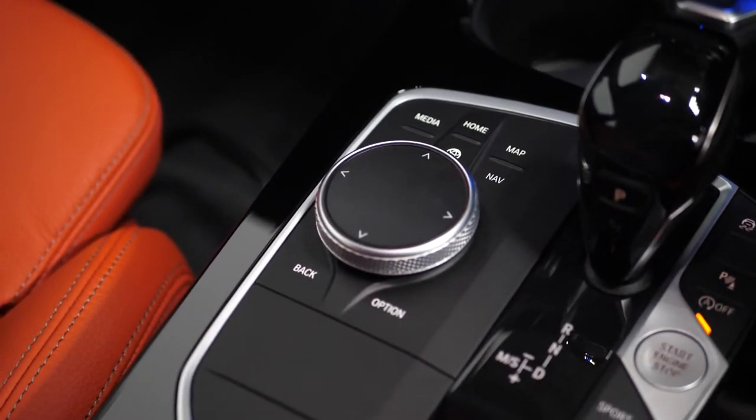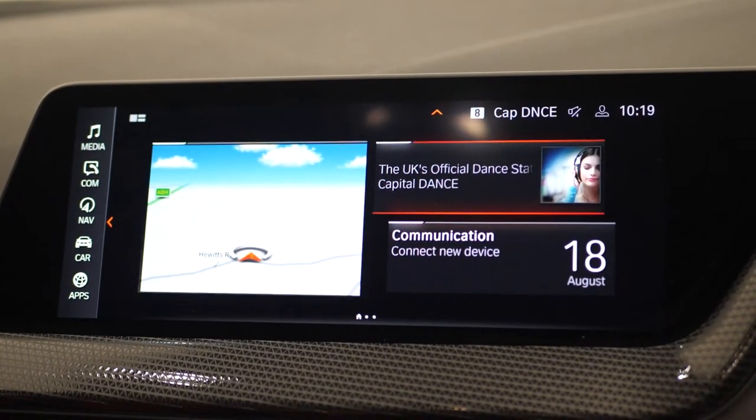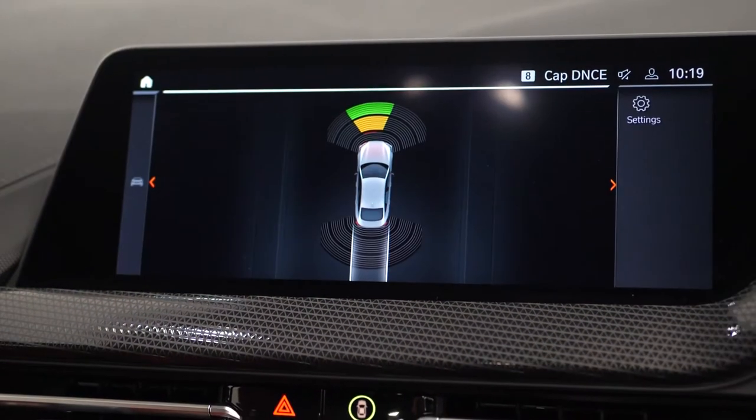The iDrive controller on the centre console gives you access to the 10.25 inch high resolution screen, where you can find everything from DAB radio, Bluetooth, satellite navigation, your installed apps, BMW ConnectedDrive and your parking sensors for the front and rear.